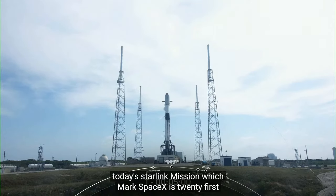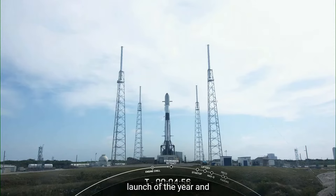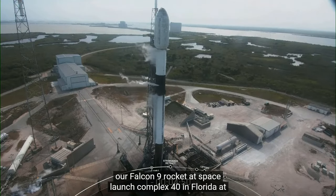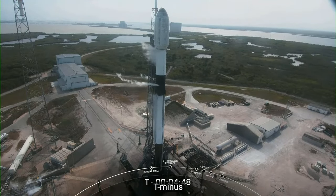I'll be your host for today's Starlink mission, which marks SpaceX's 21st launch of the year and 220th overall mission to date. On your screen is a live view of our Falcon 9 rocket at Space Launch Complex 40 in Florida.